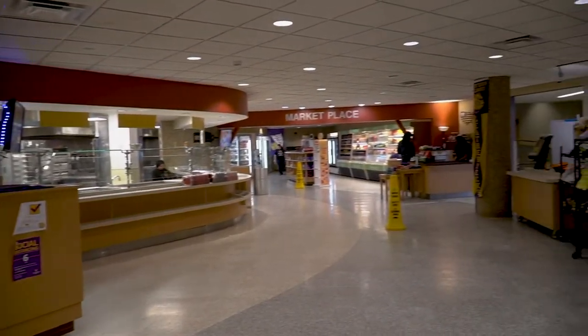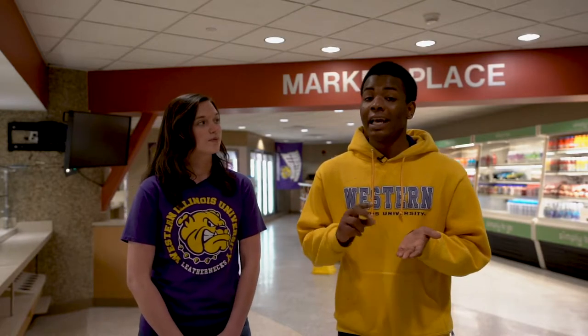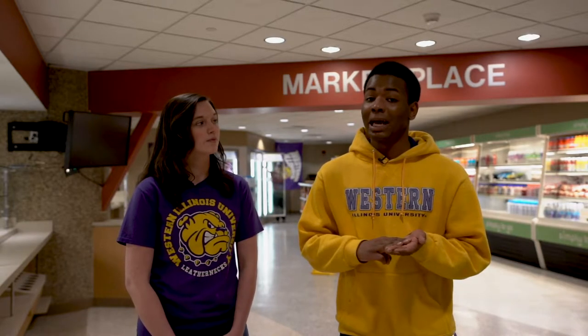Both dining centers on campus offer a wide variety of food options. My personal favorite are the build-your-own pizza and the salad bar. My favorite is the build-your-own omelet bar, and I appreciate how the dining staff work with you one-on-one for any food allergies or dietary restrictions. Throughout the week at least one of the dining centers is open for breakfast, lunch, and dinner, and then on the weekends brunch and dinner. Our meal plans work at both dining halls, any convenience store, the food court in the Union, and the Devidence Coffee Shop located in Stipes Hall. Let's go check out one of the rooms.